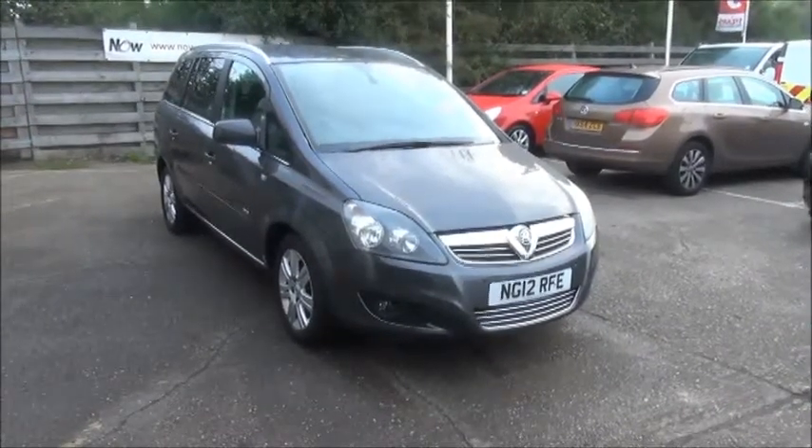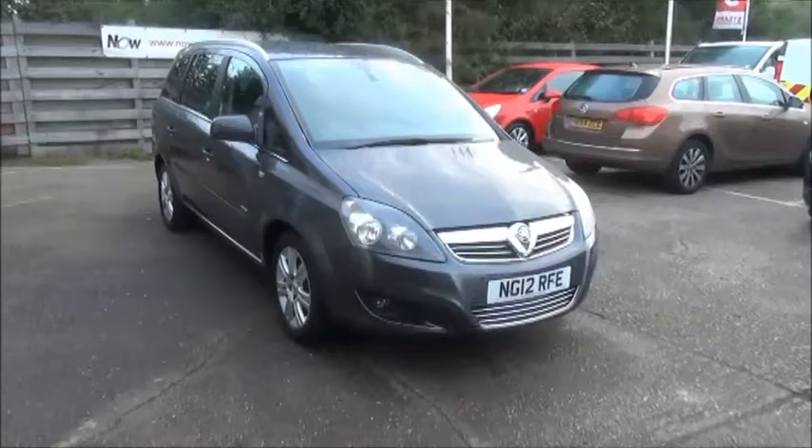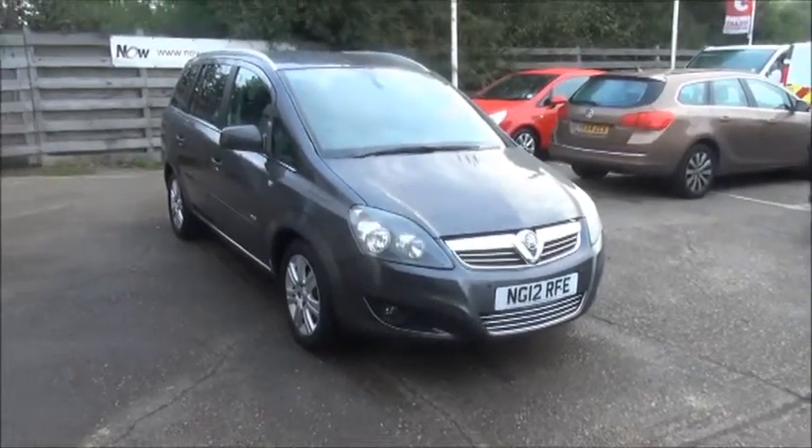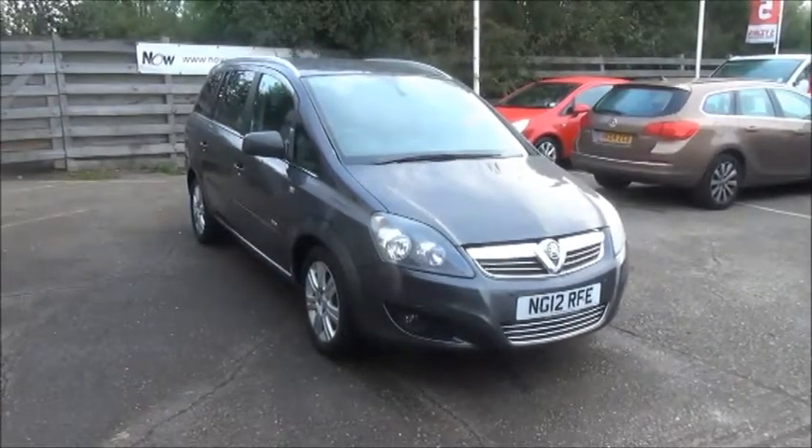This car has a warranted mileage of 33,775 miles. The Zafira has a CO2 figure of 157, which equates to a road tax licence fee of £180 annually.